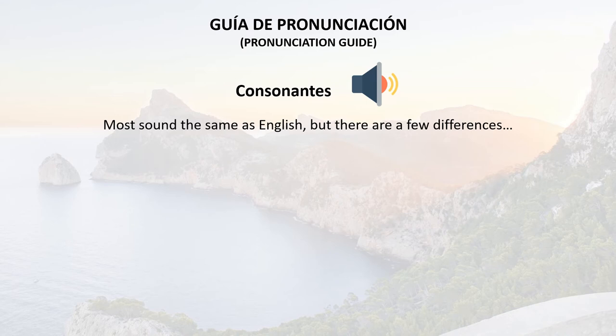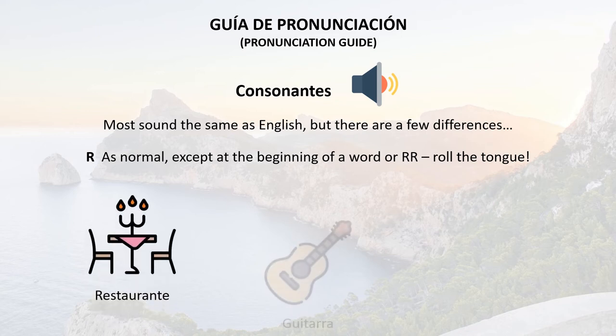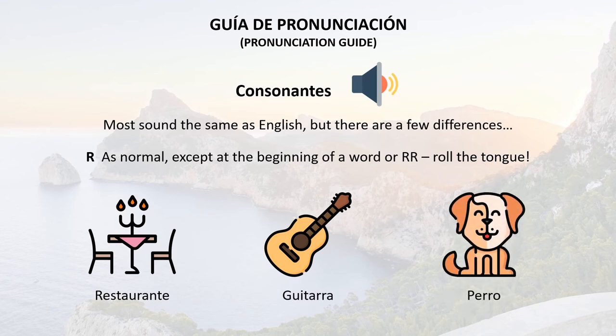So we come to the letter R. This is an interesting letter because in general it's pronounced as normal, but at the beginning of a word, or when it's a double R, you need to roll your tongue. For example: restaurante, guitarra, perro. This is the letter I had to work on the most, but don't worry, it does come — it's just a matter of training your mouth to make slightly different sounds than what you're used to.